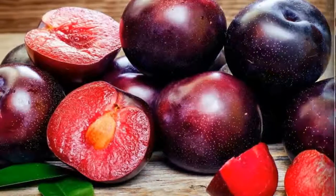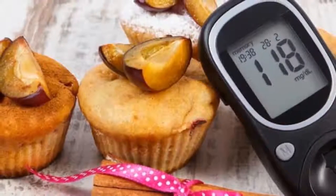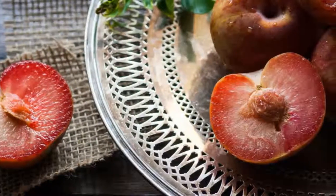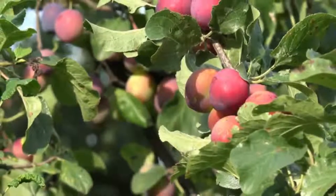Can I eat plums with diabetes? The most common disease affecting many people in modern life is diabetes. You need to avoid diabetes in the early stages rather than suffering from it later. To avoid or control diabetes, experts recommend that you include a healthy diet in your daily routine. This includes a variety of fruits and vegetables.